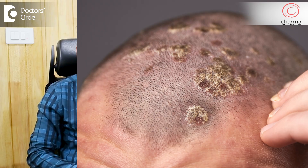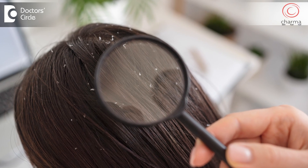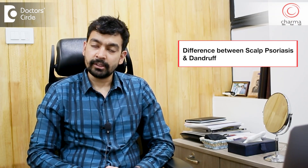So many people think that they have dandruff, and when they go to a dermatologist, they get diagnosed with scalp psoriasis. Can dandruff cause psoriasis? What is the difference between dandruff and psoriasis?